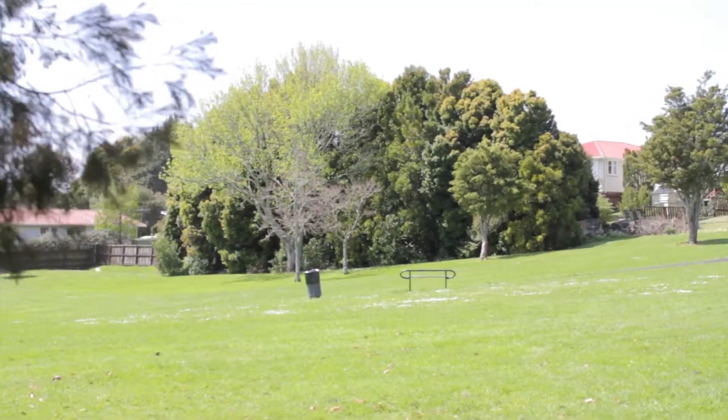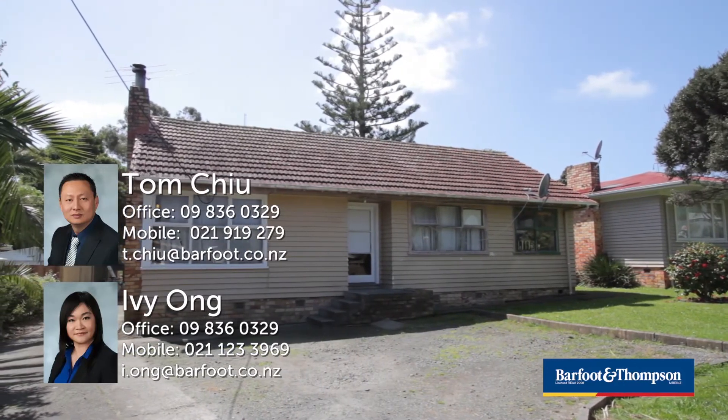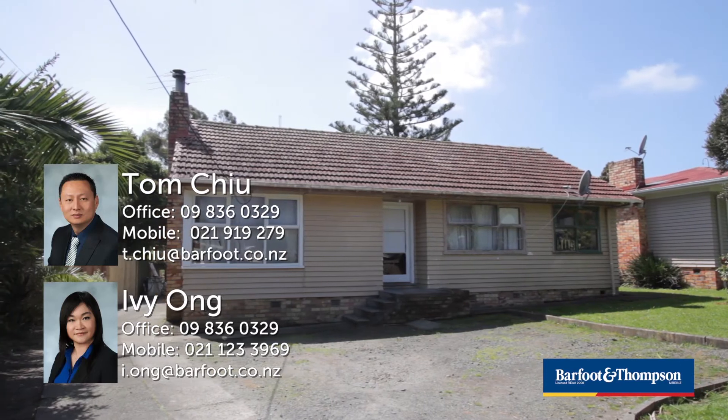Now the opportunity is here for you to grab it. Call Tom Chiu on 021-919-279 or Ivy Ong on 021-1233-969.